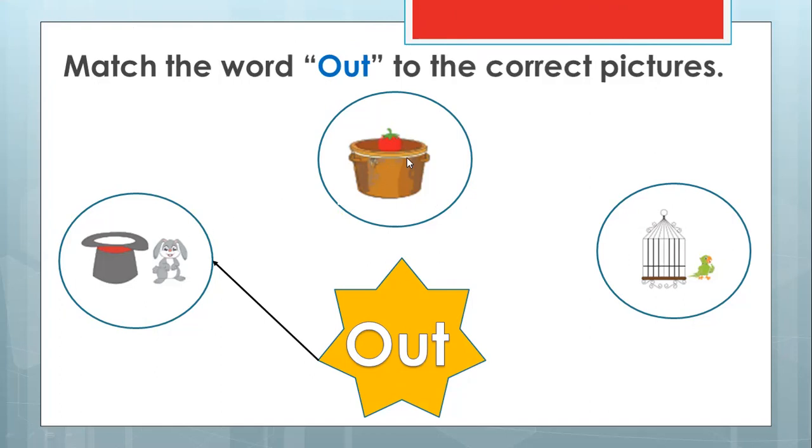Check this one — look at this. What is that? That is a tomato. This tomato is inside the pot or outside of the pot? I think it's inside. Can we match the word 'out' to the inside one? We cannot. Wow, you are so smart — you know all the answers.